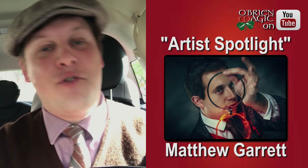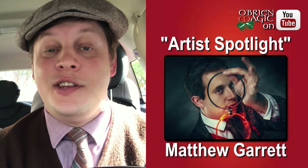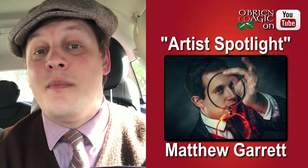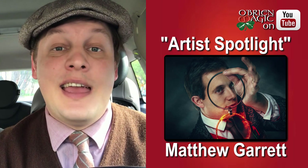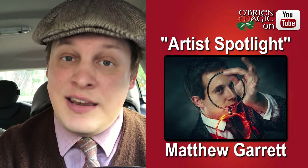Hey everyone, Michael O'Brien here with another Magic Review. In this video, we're not going to be doing a specific product review. I'm actually going to be doing another Magic Spotlight. Last week, we talked about Eric Stevens in the very first Magic Spotlight video. If you haven't already checked that one out, please go ahead and take a look. In this video, we're going to be talking about another dear friend of mine, an English magician named Matthew Garrett.